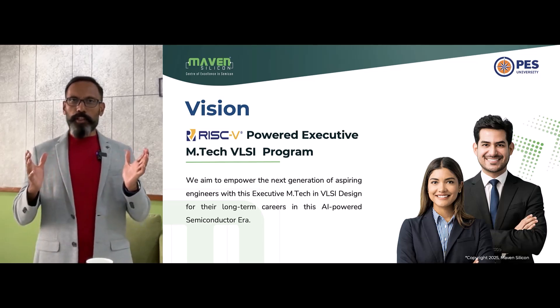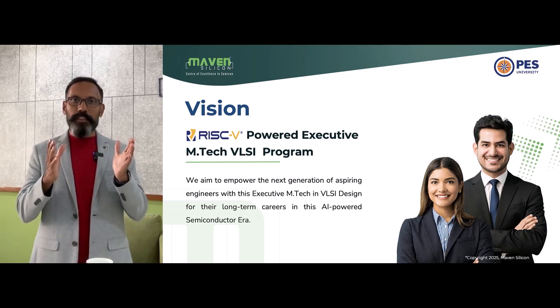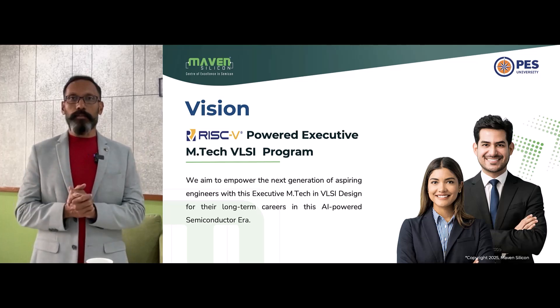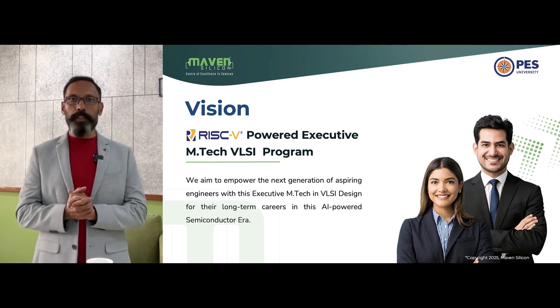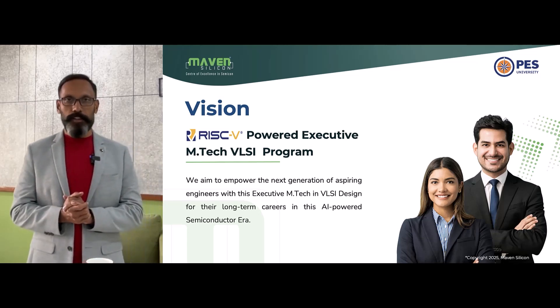It's a three-year postgraduate course with multiple exit options. Depending on your job situation, you could exit in any year with certifications and a postgraduate diploma. For example, you can complete two years of this PG course and exit with a postgraduate diploma if it's impossible for you to complete three years due to any unexpected events.